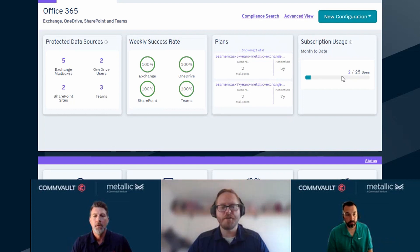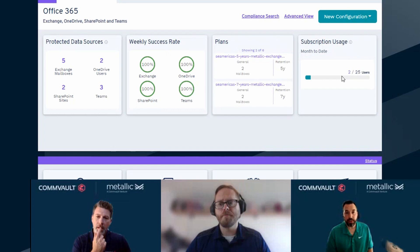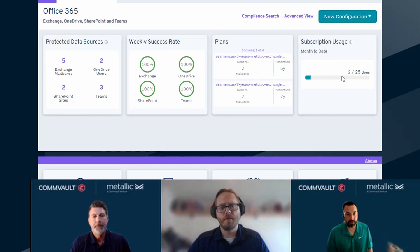What else separates you guys apart as a solution? The technology. We've been in the business for over 25 years and have a huge partnership with Microsoft as well. It's been tried, tested, and true — legendary technology for the past 25 years, and it's easy to use. It's all built on the Commvault code, so you get that tried-and-true, industry-leading technology. Commvault has been at the forefront for the past 25 years — a leader in the Magic Quadrant for nine consecutive years as well.